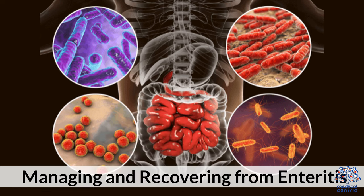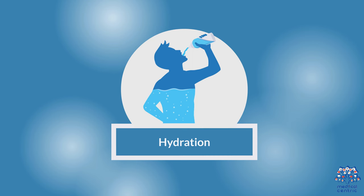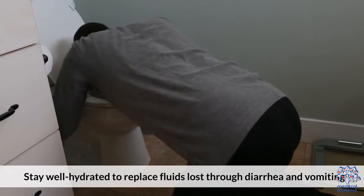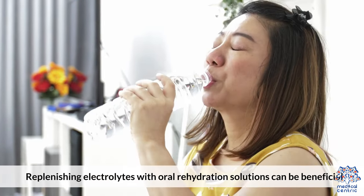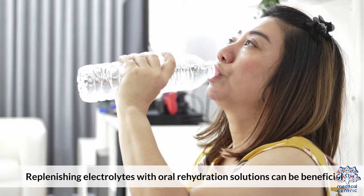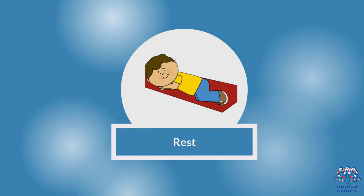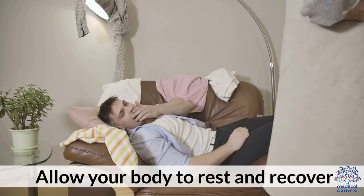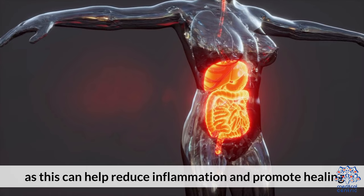Managing and recovering from enteritis: 1. Hydration — stay well hydrated to replace fluids lost through diarrhea and vomiting. Replenishing electrolytes with oral rehydration solutions can be beneficial. 2. Rest — allow your body to rest and recover, as this can help reduce inflammation and promote healing.